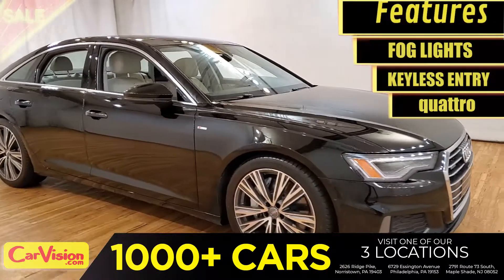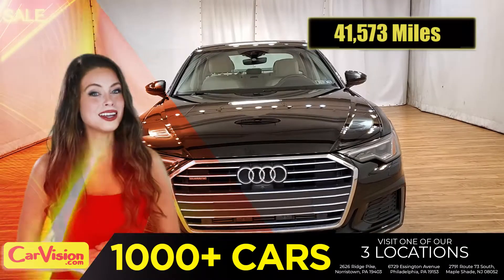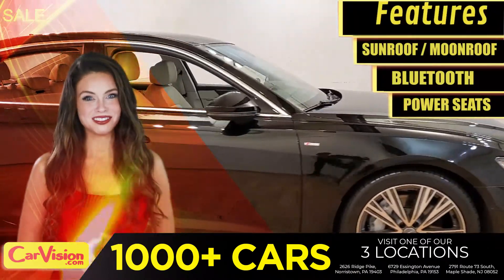This awesome ride comes with incredible features. And the best part? With the right miles and an unbeatable price. What a deal. So let me show you some of the great features of this vehicle.